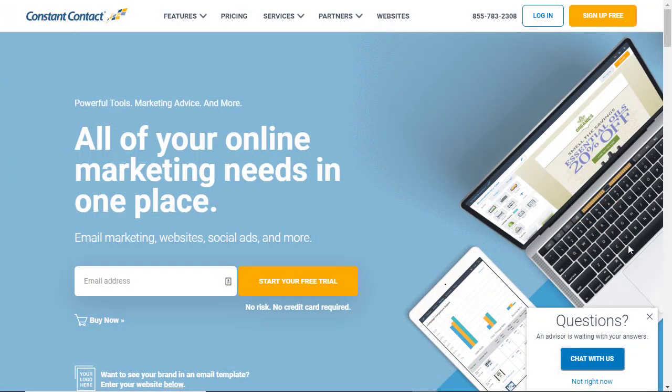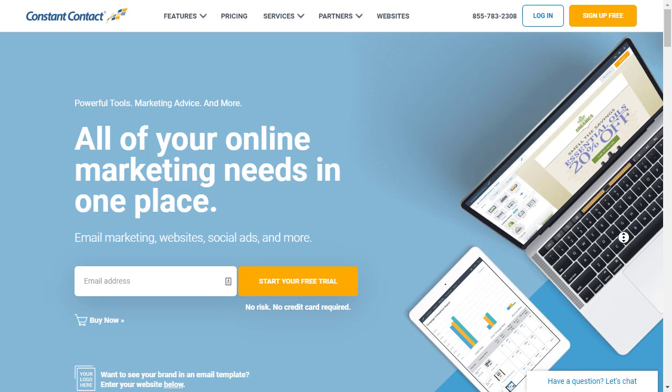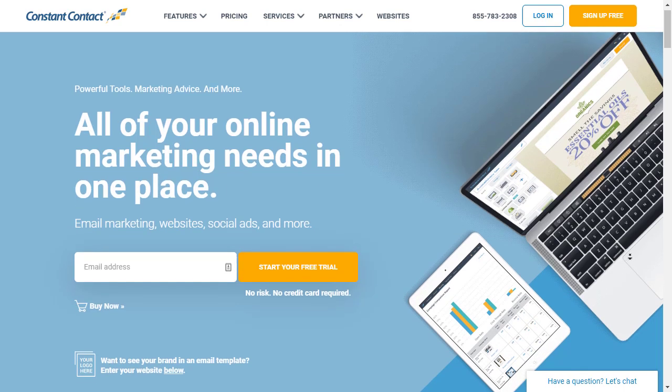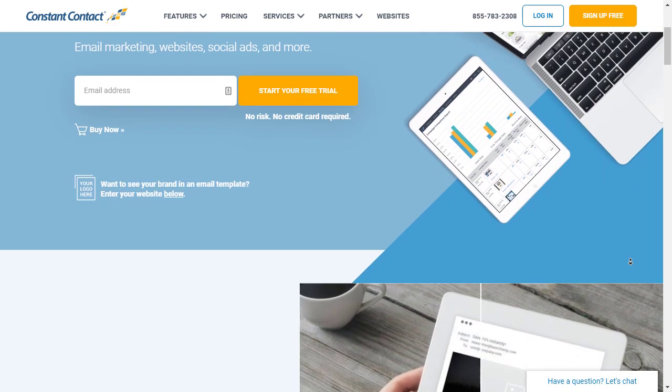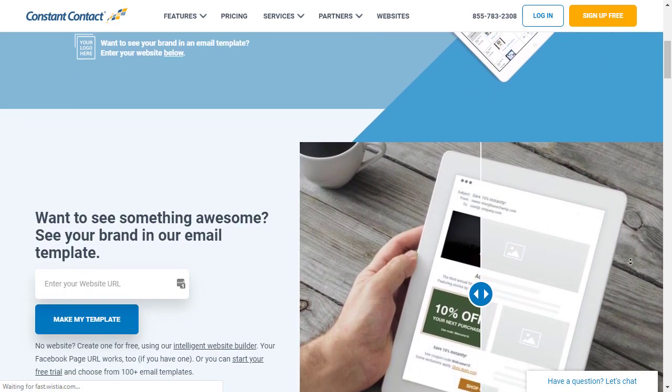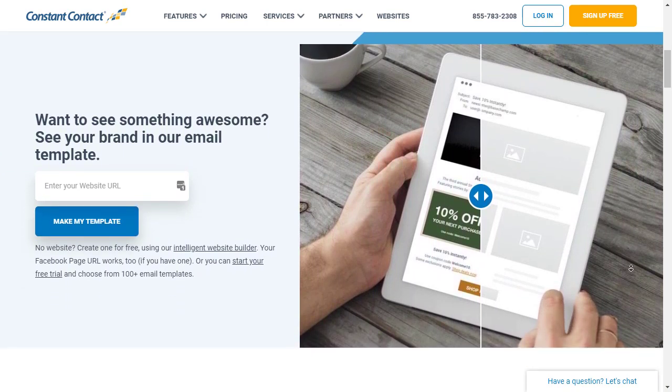Number one is Constant Contact. It is one of the most popular email marketing services in the world, and they have a WordPress plugin for newsletters. I really believe that all newsletters should be sent through an email marketing service to increase deliverability. And that's why Constant Contact is number one.